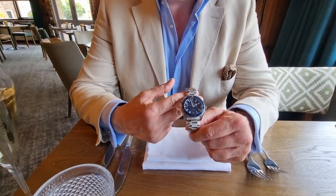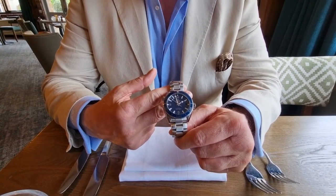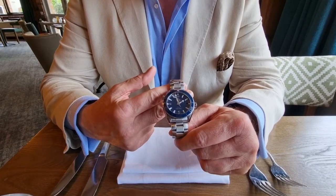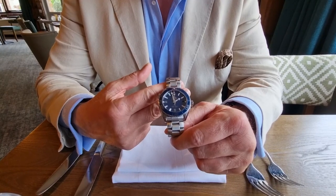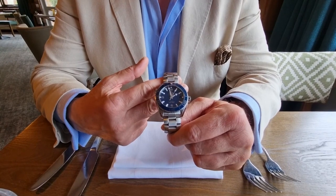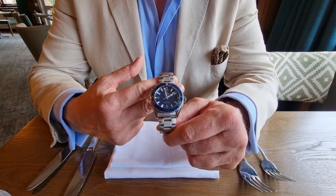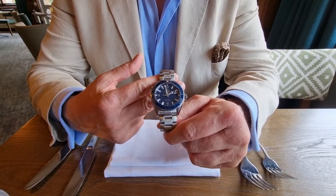The equivalent Rolex Sea-Dweller is priced at £10,300. Even the Submariner date version is priced at £8,050 — and try getting your hands on one of those. You can get this watch readily available from an Omega authorised dealer or through a boutique, and you will get a bit of movement on the price as well. So I think this is a better pound-for-pound purchase than either of the Rolexes I've mentioned.